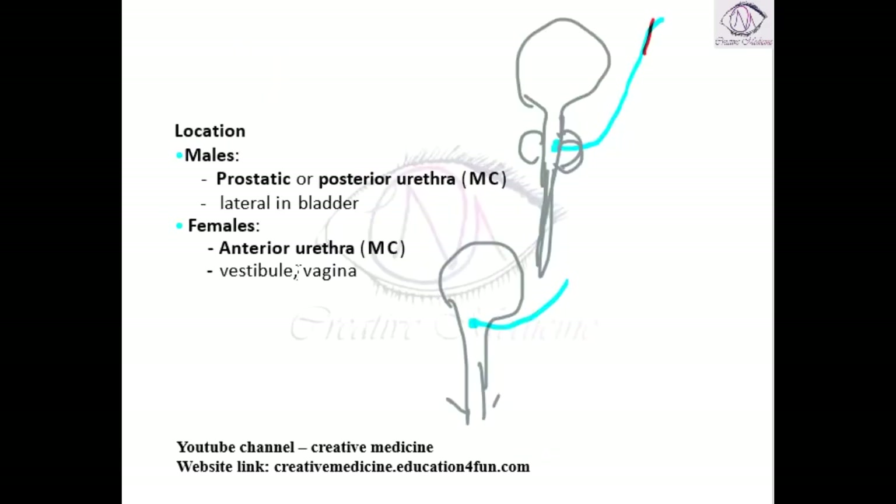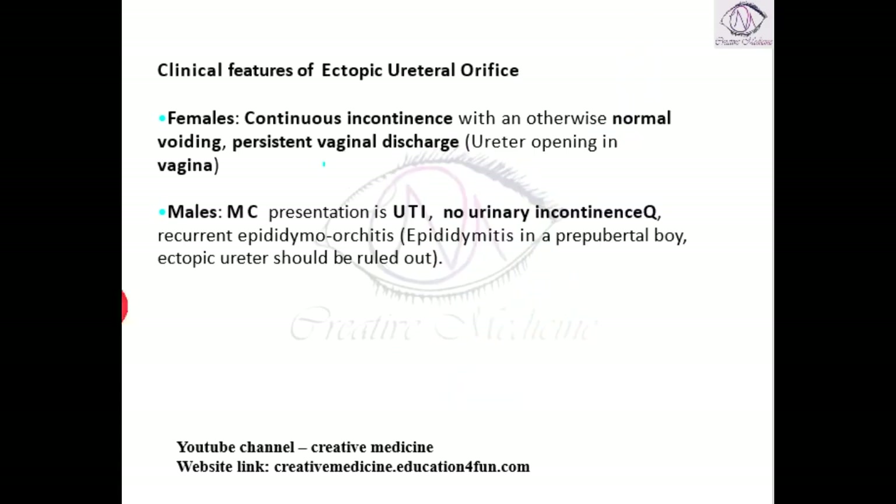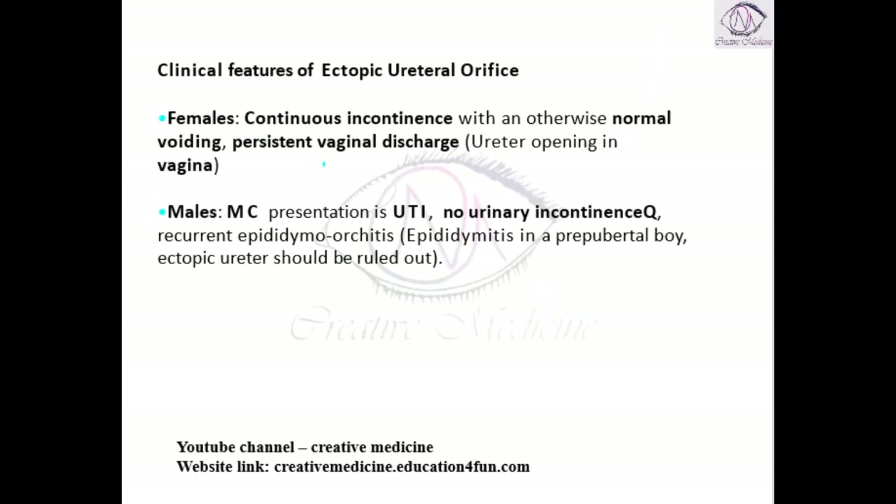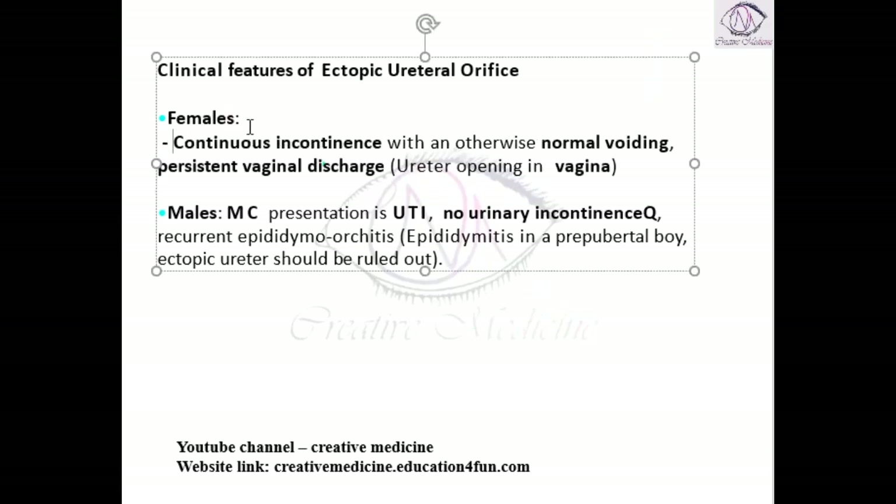In females, it is mostly seen on the anterior urethra, vagina, or vestibule. That means in females, it is mostly present after the external urethral sphincter. As a result, there will be continuous incontinence of urine seen in females, along with normal voiding.